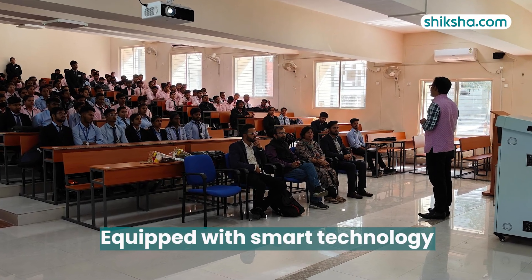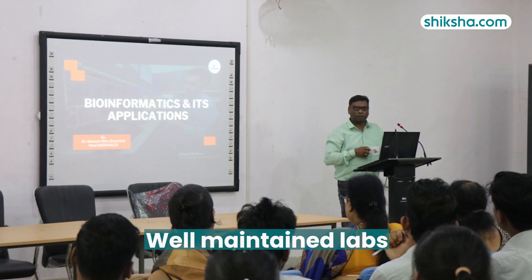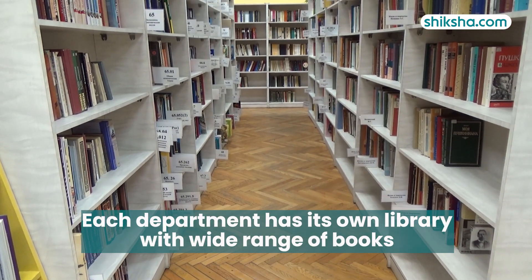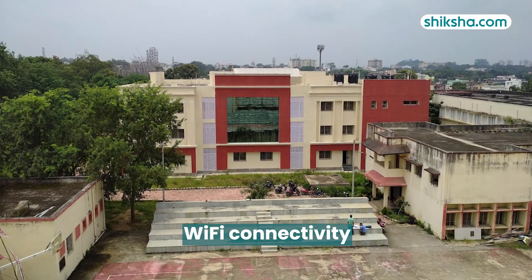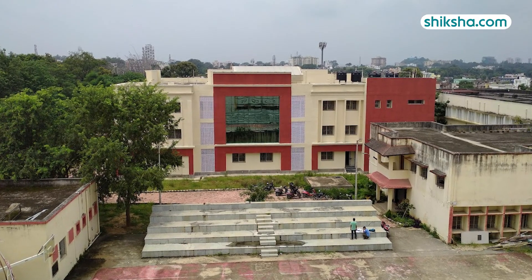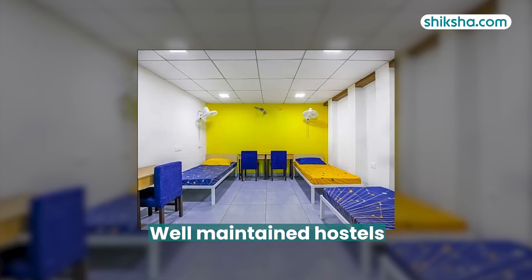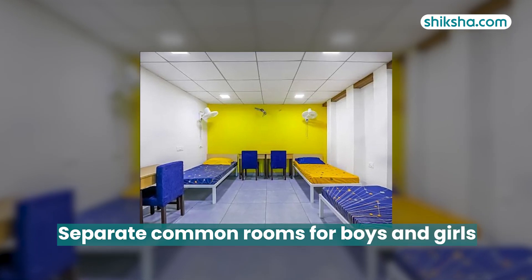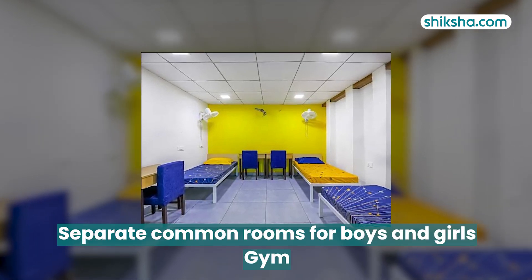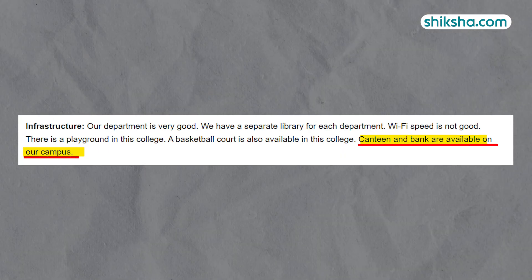Classrooms are equipped with Spark technology. The labs are well maintained with all necessary instruments and equipment. Each department has its own library providing a wide range of books for studies. The campus has good Wi-Fi connectivity and all hygiene facilities such as mess, canteen, and medical services. Hostels are well maintained, though securing a room can be challenging. Separate common rooms are available for boys and girls along with a gym, and an on-campus bank facility adds to the campus convenience.